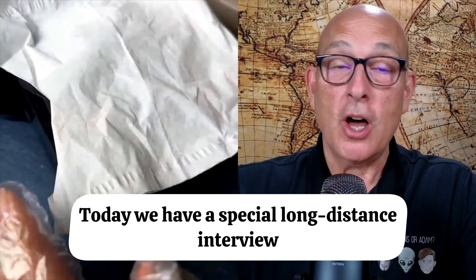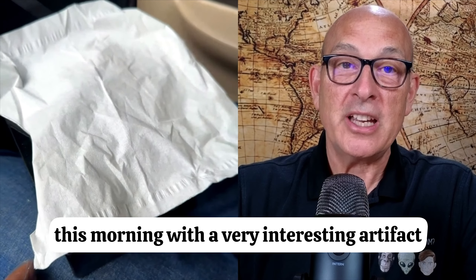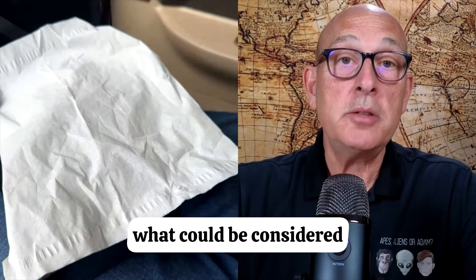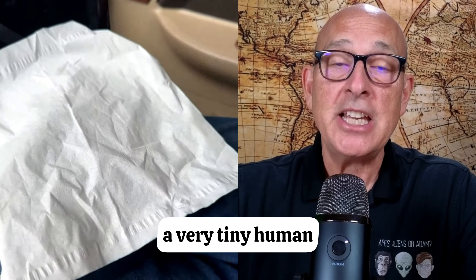Today we have a special long-distance interview this morning with a very interesting artifact that I'm going to let them show off. In this box contains what could be considered — and they are saying this is — a very tiny human.